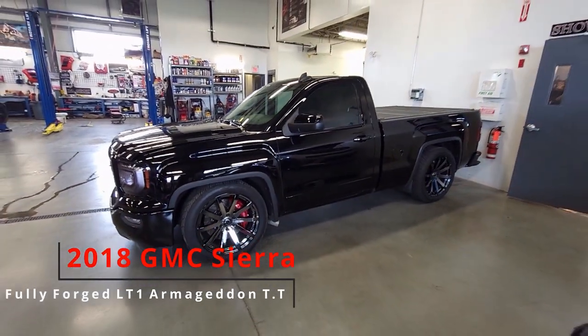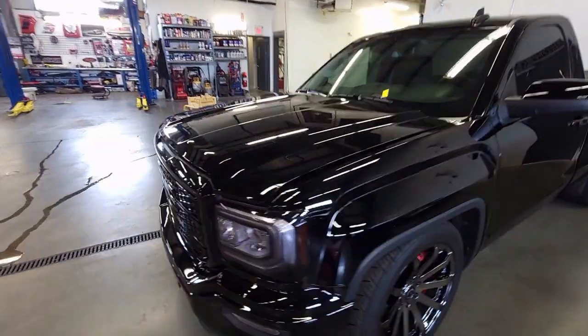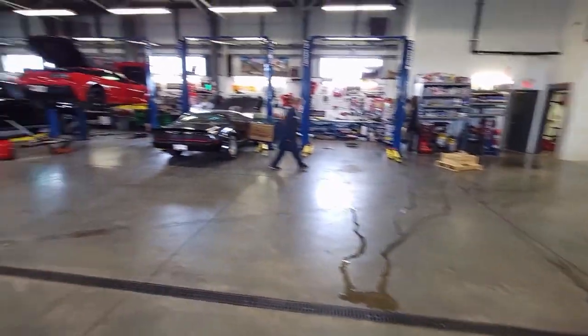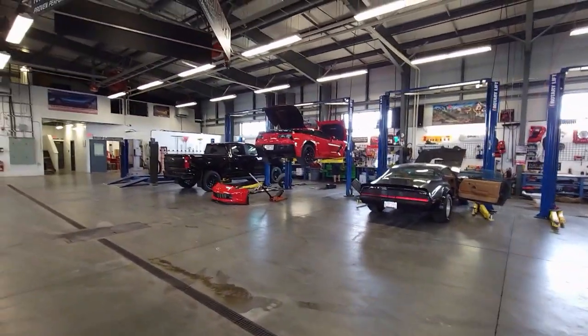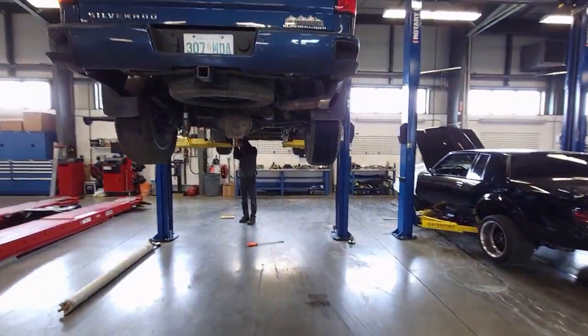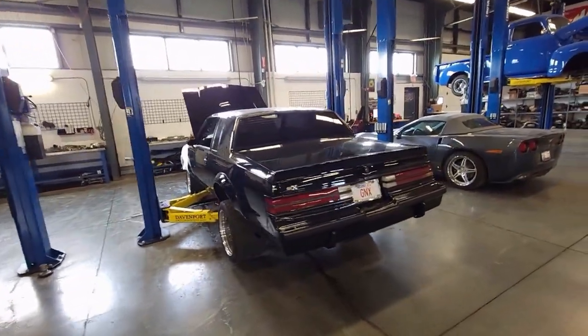The old truck we built here, twin turbo setup — this thing put down some serious power. Got the old smokey car, little C7 action. Beautiful Trail Boss coming in. We got Shannon working on this beautiful High Country. This gorgeous GNX...